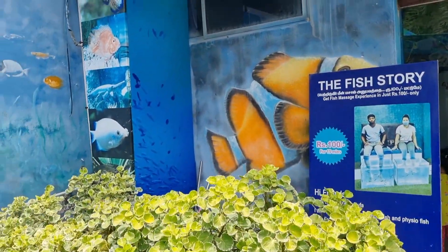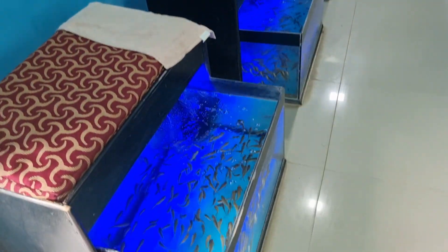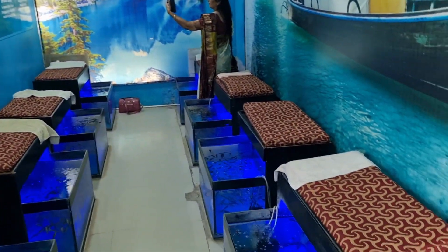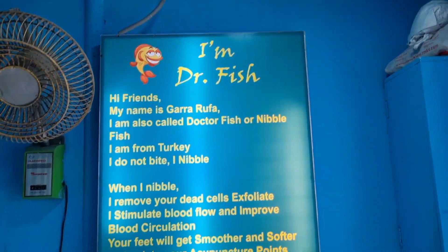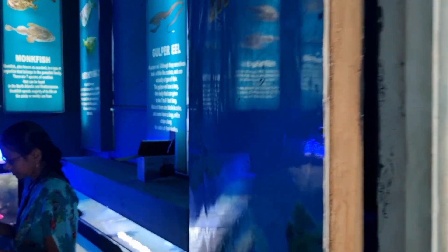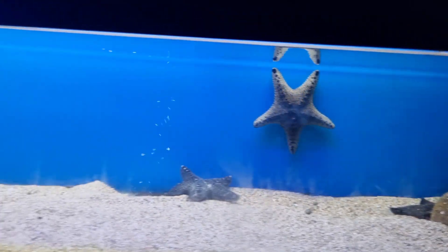There is also a fish story here. Here is a fish therapy. There is a fish museum with fish of various sizes. There is also a fish museum for dead skin treatment.